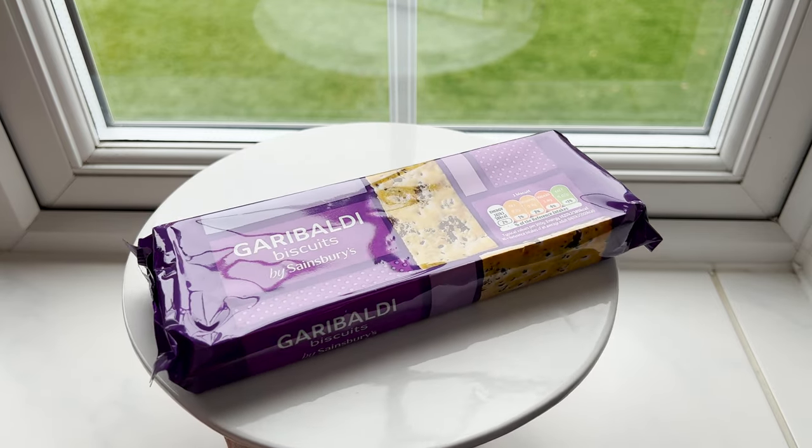The next biscuit is the Garibaldi, named after the Italian general. This biscuit has currants in it — like black currants. Oh my gosh, it's huge! It just keeps going. It kind of gives me a Ryvita cracker vibe. I can't quite place it, but it's pleasant. It's really simple. I bet this is a good dunking biscuit too because it doesn't feel super crumbly.